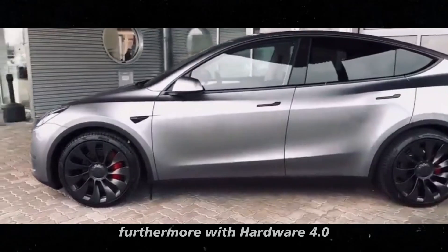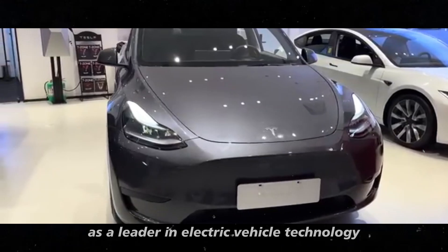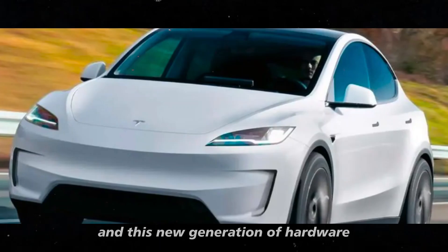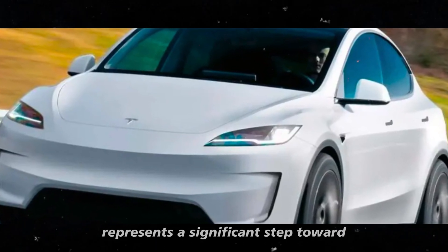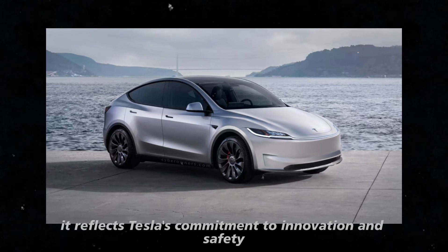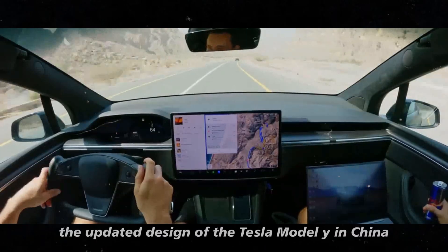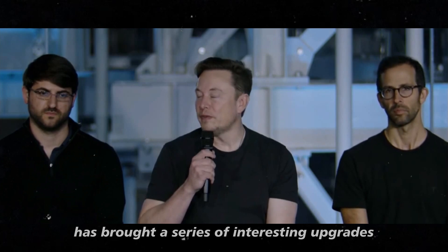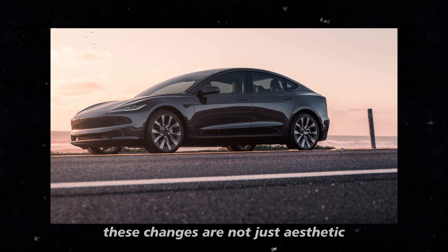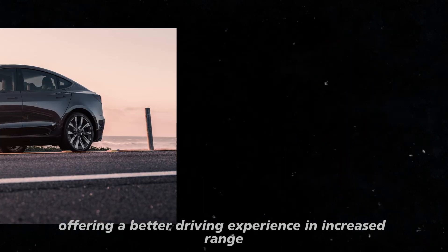With hardware 4.0, Tesla is solidifying its position as a leader in electric vehicle technology. The ongoing advancement in autonomous driving is one of the company's main focuses, and this new generation of hardware represents a significant step toward realizing its ambitions. The updated design of the Tesla Model Y in China has brought a series of interesting upgrades — new interior finishes and performance improvements that are not just aesthetic but also functional, offering a better driving experience and increased range.